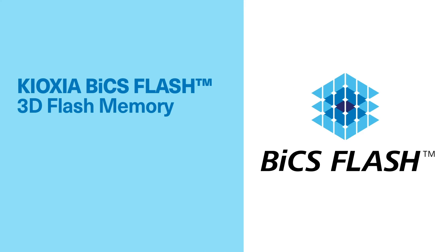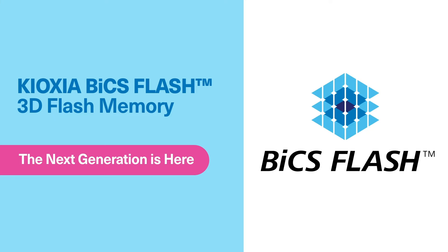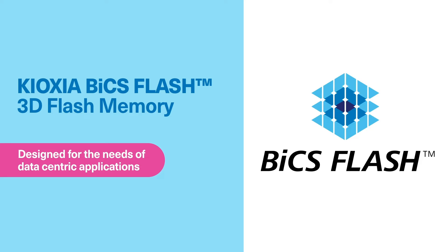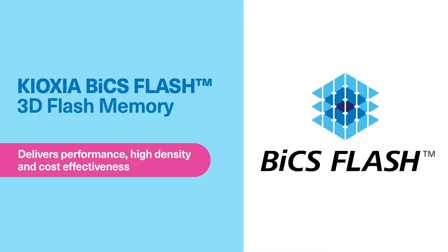The next generation of Kyoxia BIX Flash 3D Flash memory is here. Designed for the needs of data-centric applications, BIX Flash technology delivers performance, high density, and cost-effectiveness.